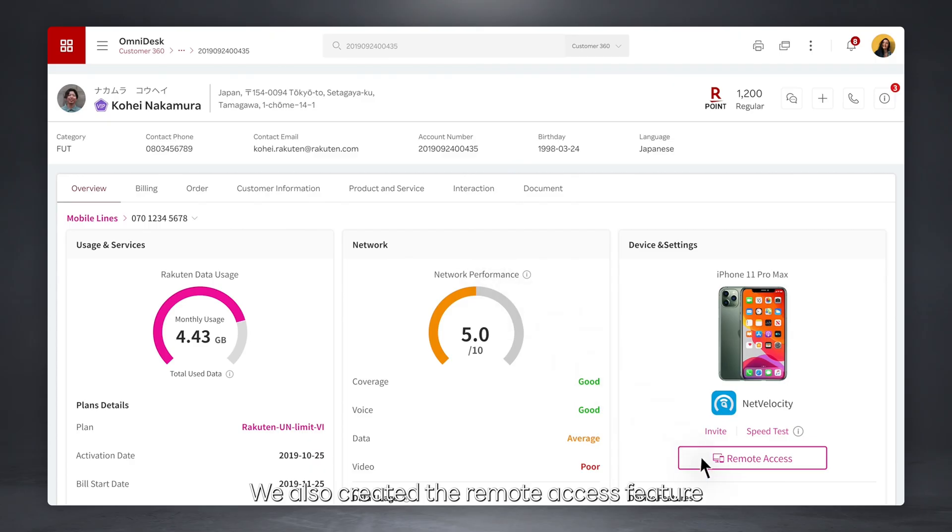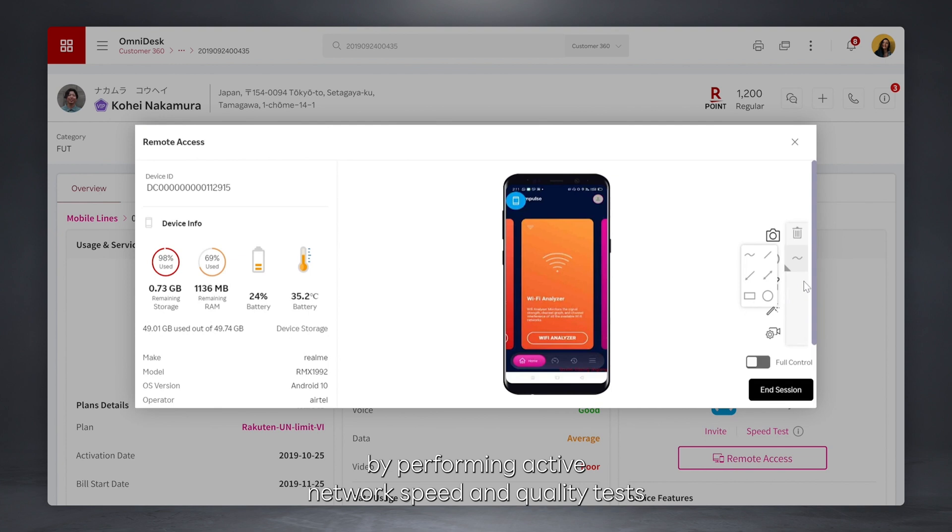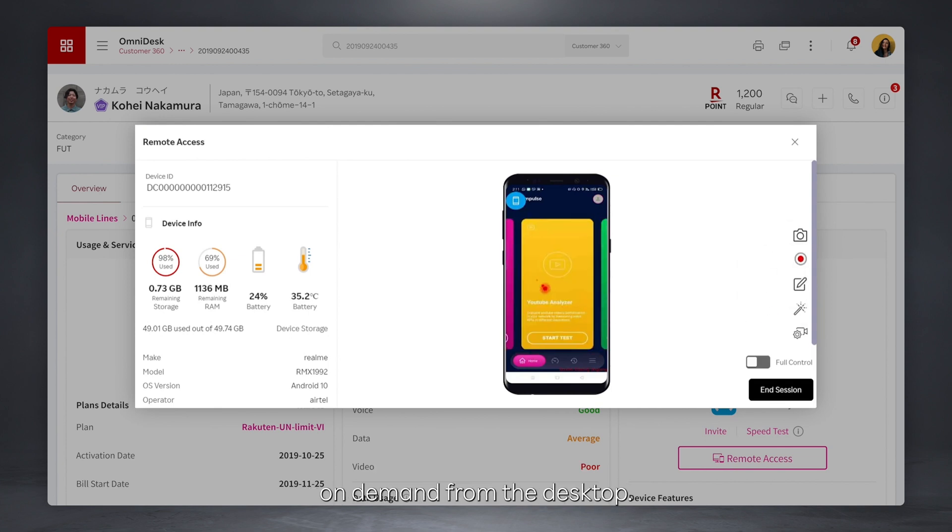We also created the remote access feature that allows agents to troubleshoot device-related inquiries by performing active network speed and quality tests on demand from the desktop.